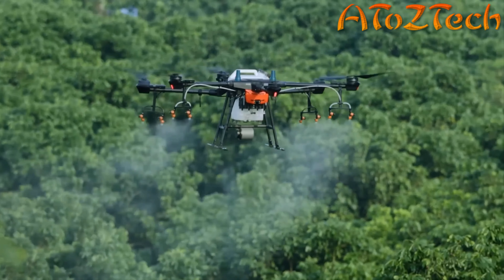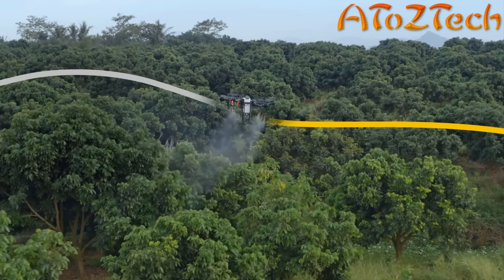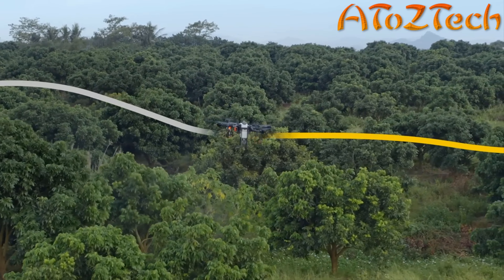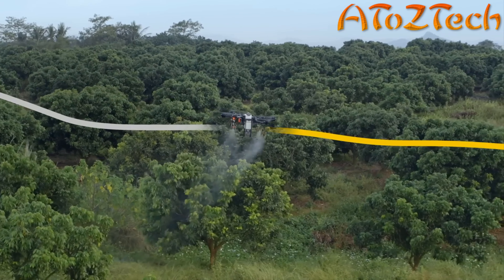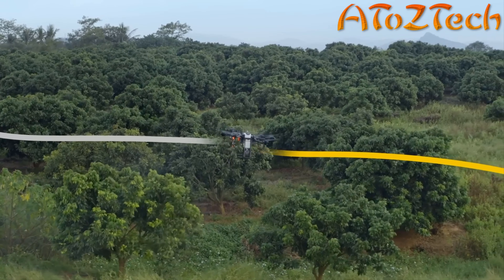With the help of the RTK centimeter-level positioning system, the T16 is capable of flying precisely along flight paths while accurately adjusting its spray rate according to tree distribution, reducing the pesticide dosage.